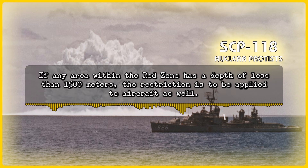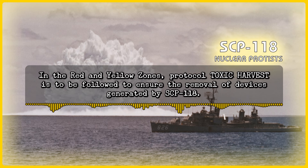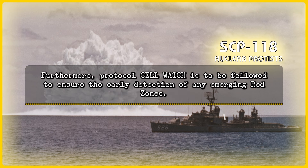If any area within the Red Zone has a depth of less than 1500 meters, the restriction is to be applied to aircraft as well. All human activity in surrounding Yellow Zones is to be monitored, and any non-military vessels or individuals approaching the Red Zone are to be turned away. In the Red and Yellow Zones, Protocol Toxic Harvest is to be followed to ensure the removal of devices generated by SCP-118. Furthermore, Protocol Cell Watch is to be followed to ensure the early detection of any emerging Red Zones.